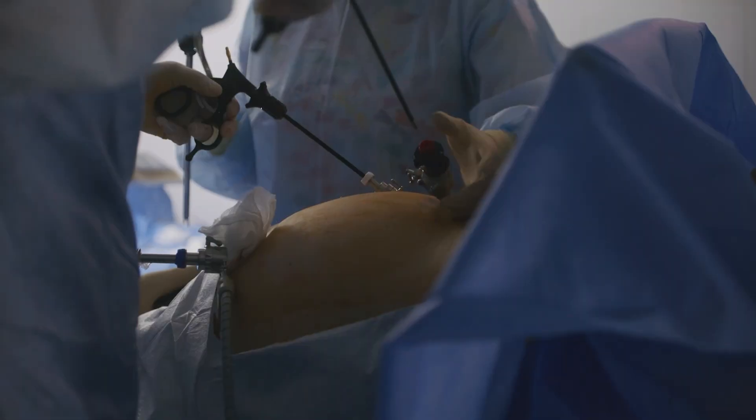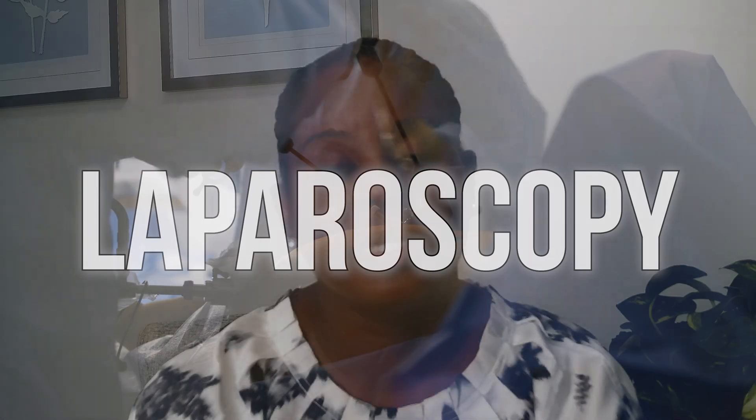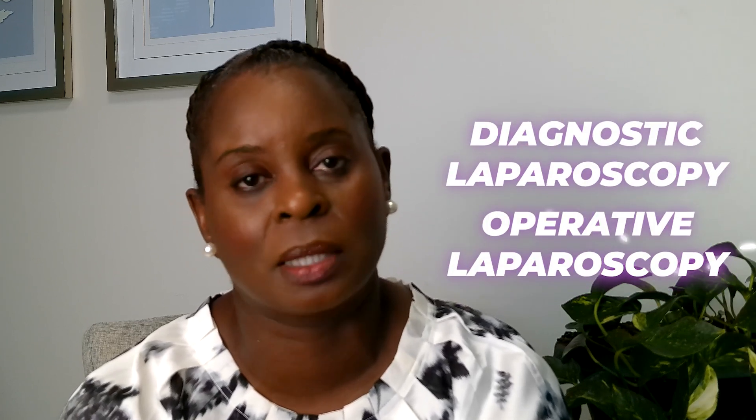Today we're going to talk about a surgical procedure called laparoscopy. When we talk about laparoscopy, there are two ways that we define it in medical terms: one is a diagnostic laparoscopy, and one is an operative laparoscopy.